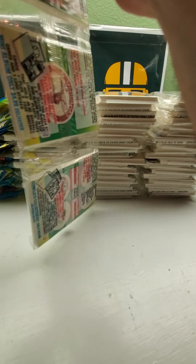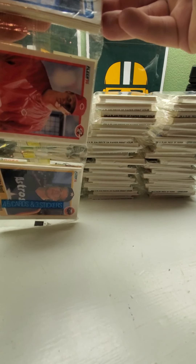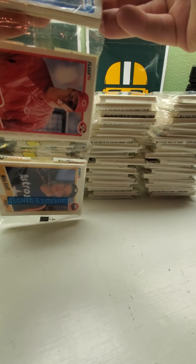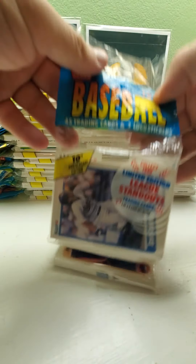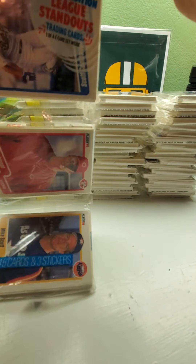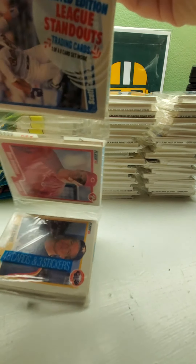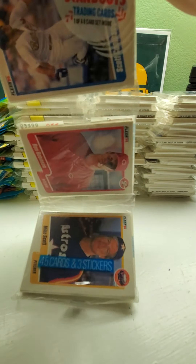So it looks like you got stickers on the back and some players. It says 'limited edition league standout cards' — there's one of a six-card set inside, so there are six cards in the set. You get 45 cards plus three stickers. I guess they cost like $2.50 at the time, and there's another sticker on the right.